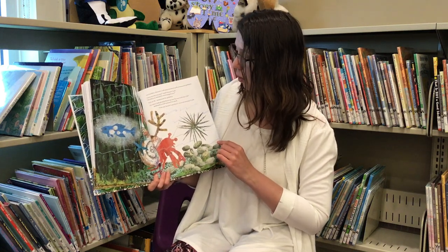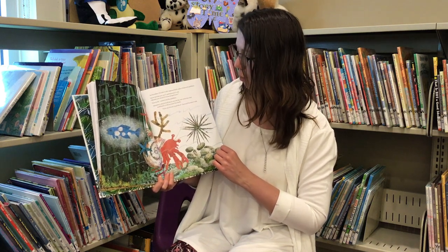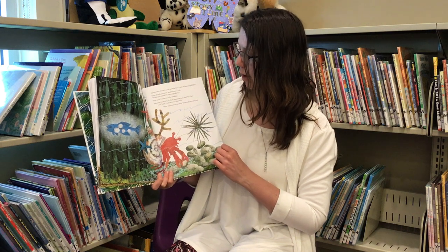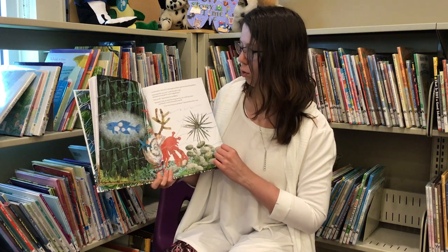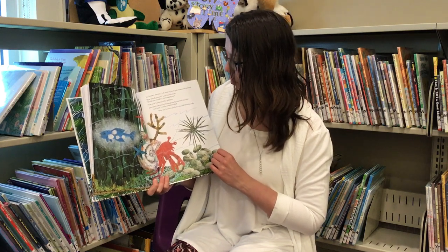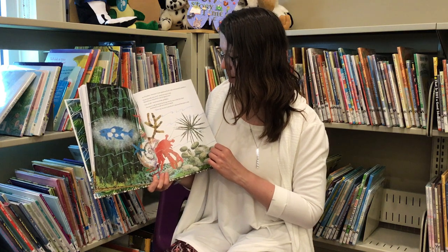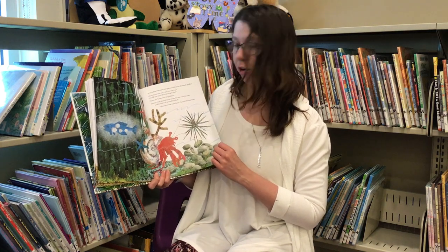In October, Hermit Crab approached a pile of smooth pebbles. How sturdy you are, said Hermit Crab. Would you mind if I rearranged you? Not at all, answered the pebbles. Hermit Crab picked them up, one by one with his claw, and built a wall around his shell. Now my house is perfect, cheered Hermit Crab.